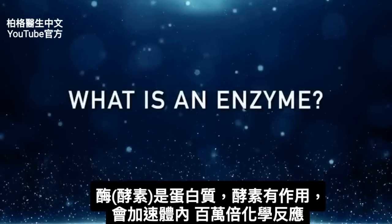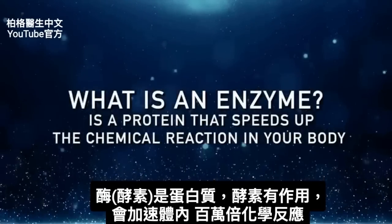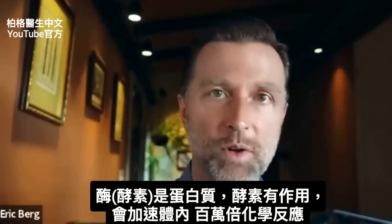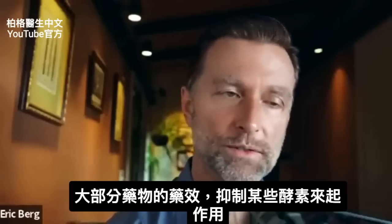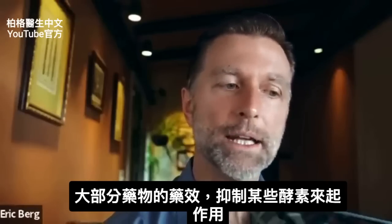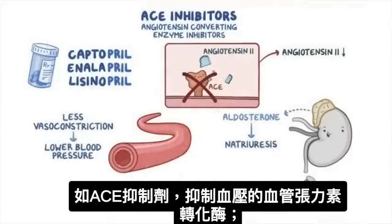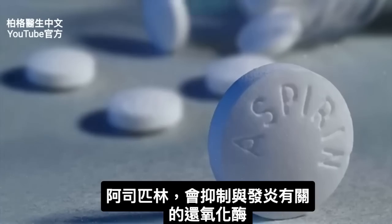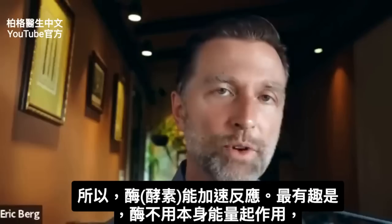Let's first talk about what an enzyme is. An enzyme is a protein that speeds up chemical reactions in your body millions of times faster than if that enzyme wasn't working. The great majority of medications work by inhibiting certain enzymes — for example, like an ACE inhibitor, which inhibits the ACE enzyme that affects blood pressure, or aspirin, which inhibits COX enzymes that relate to inflammation. Enzymes speed up the reaction.